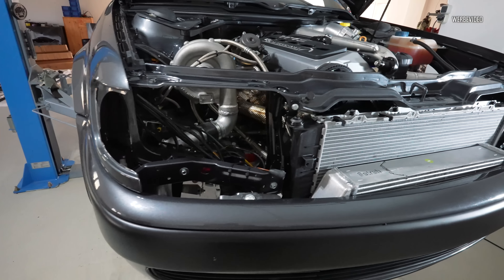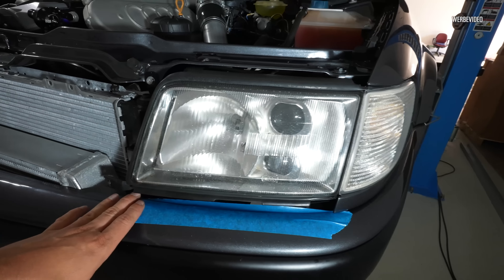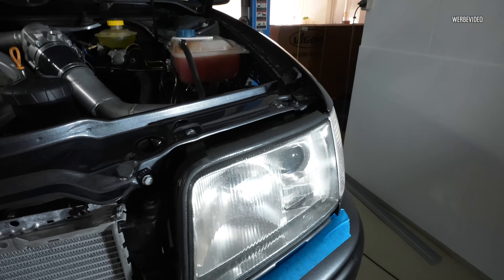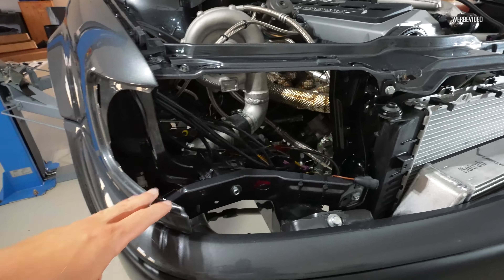So friends, we are now already done properly fitting the headlights (Scheinwerfer). Down below, the trim covers (Blenden) were freshly painted. Now it's obviously about panel gaps (Spaltmaße) so that everything fits. Here at the top we've already installed the sheet metal and so on.